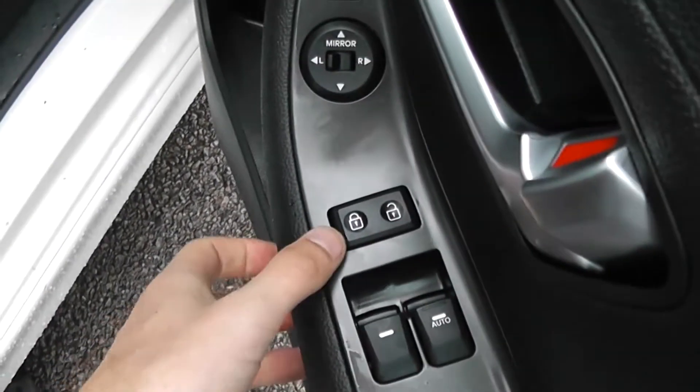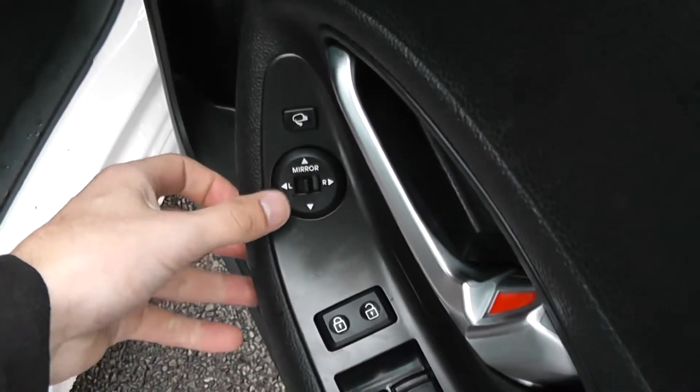Inside, the driver's got control of the front electric windows. There's an internal central locking. Electric adjustable wing mirrors, which are heated and foldable.